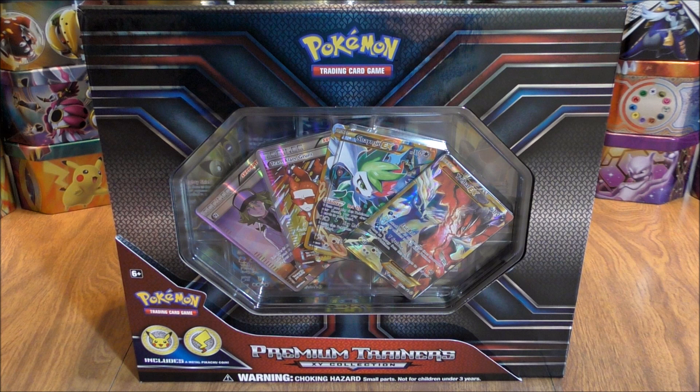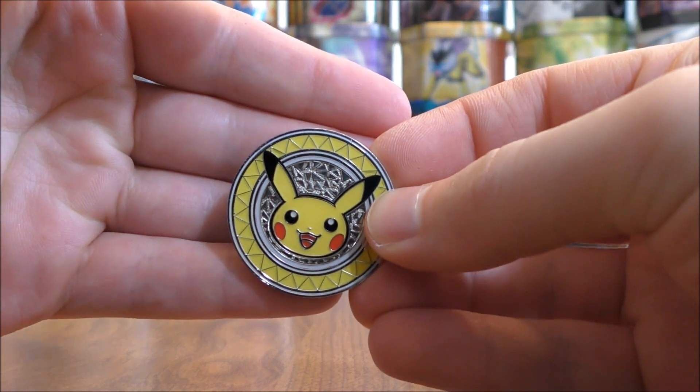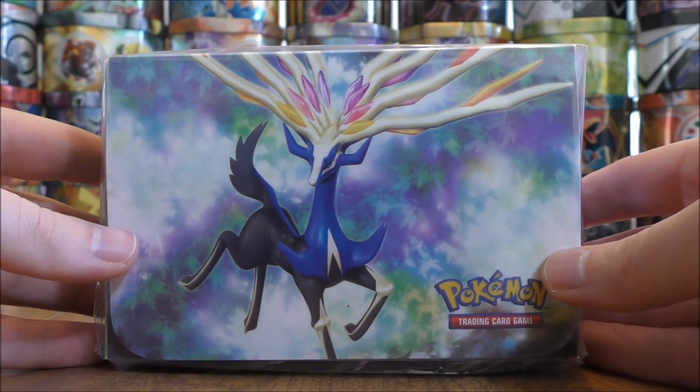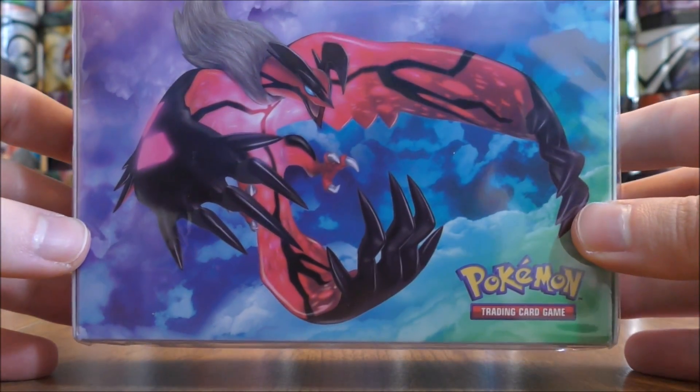I'll set down the camera and get to showing everything in the box. So I finally have the box opened up. Here's a look at the Pikachu coin — it is a metal coin, here's the front and there's the back, pretty cool looking. Here's a look at the double deck box. This side features Xerneas, the other side has Yveltal.